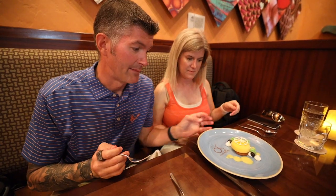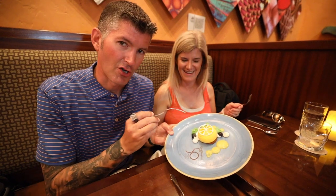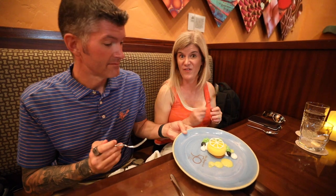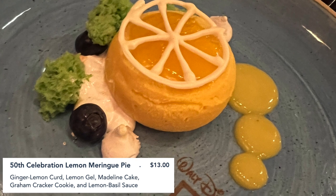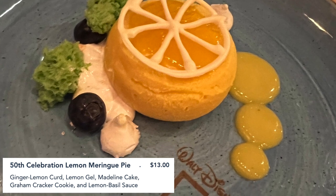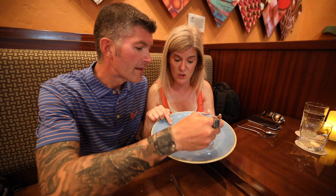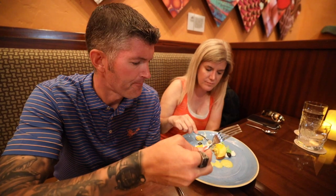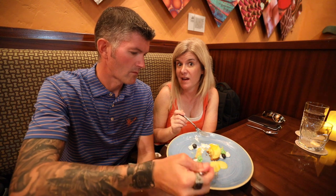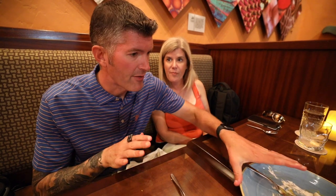We got the lemon meringue pie, which is not exactly what I was expecting — more like a deconstructed thing, but it looks good. Very fancy. She said there's a lemon meringue on a graham, a little graham cracker thing, marshmallow fluff, some lemon sponge, and some lemon basil. It is very lemony — more dense than an actual lemon meringue pie. It's good, but it's been my least favorite thing we've had today. I don't know that I would get a dessert again.